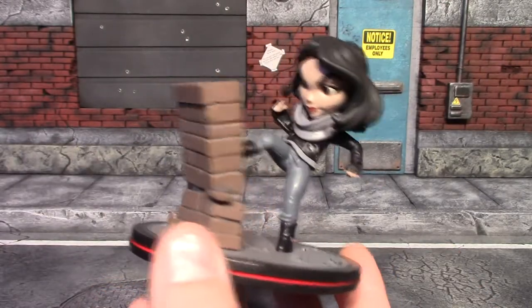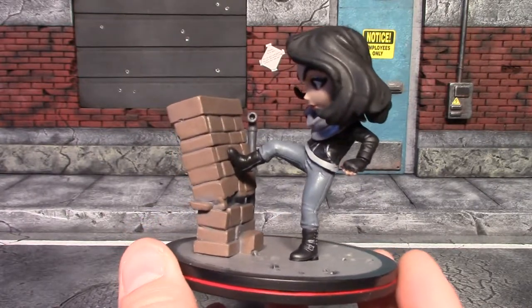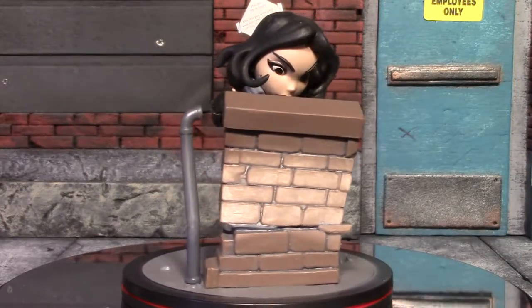It will look good among all my Mystery Minis. I only have one other Q-Fig and it is the Doctor Strange Q-Fig that came in Loot Crate a couple months back. So that's my look at the Jessica Jones Q-Fig, and this was from the April 2017 Loot Crate.